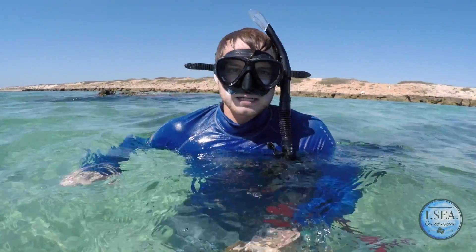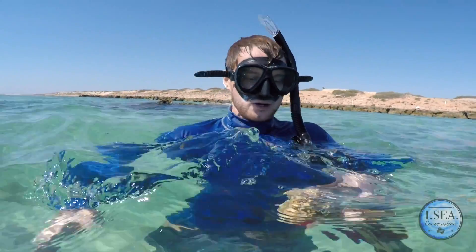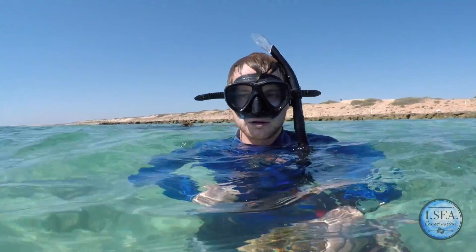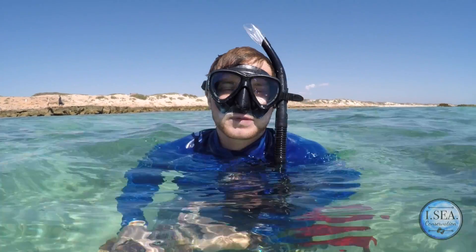As it grows it'll just get a bit more constricting for him, so we're just going to try and take it off. We do have a knife but hopefully we can just peel it off without pushing him too much further down. Sharks are pretty resilient animals, so now the object's actually been removed they should be able to recover quite nicely.